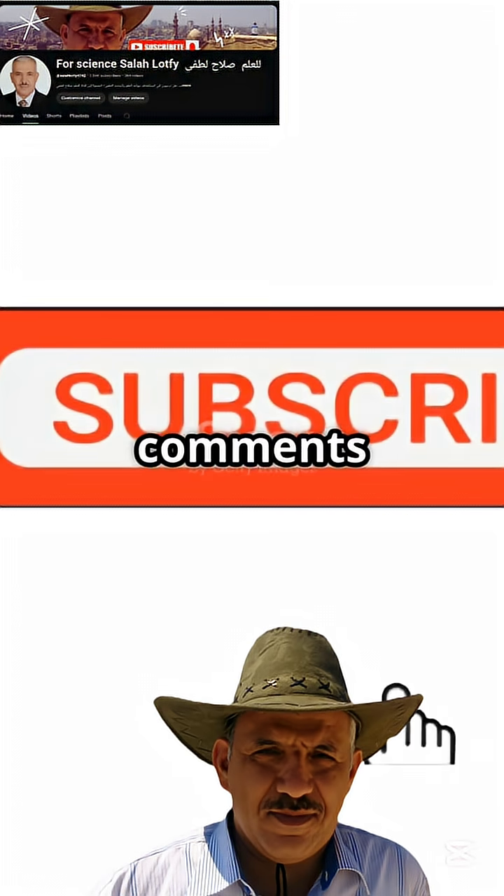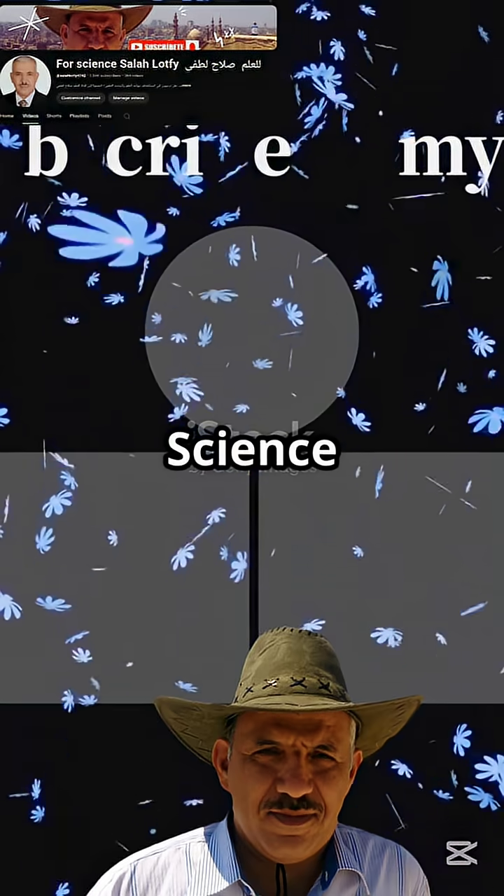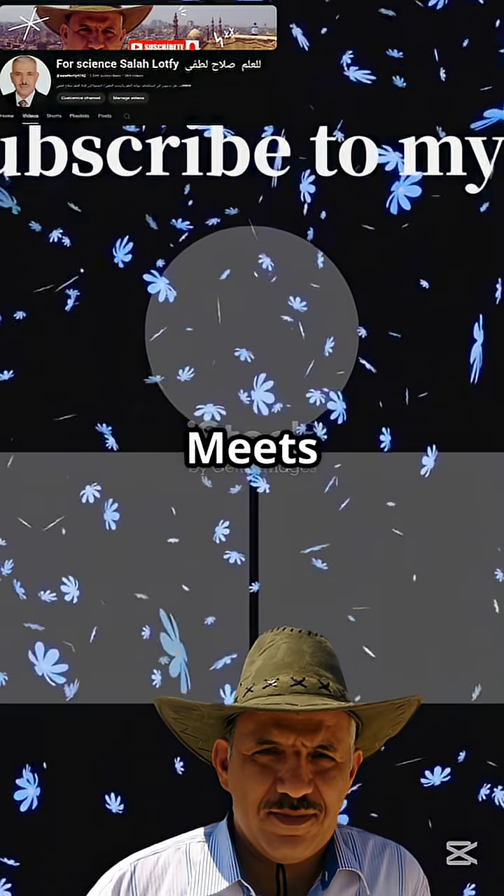Thank you for watching. Leave your comments and questions below. Let's celebrate science that serves humanity. For the Science Salah Latfi channel, where science meets impact.